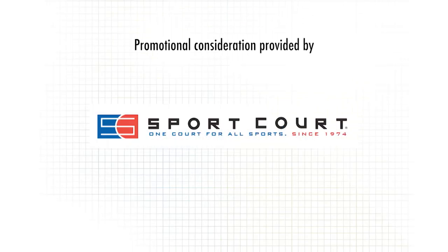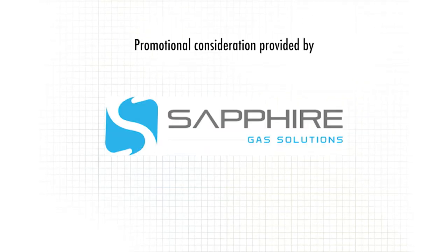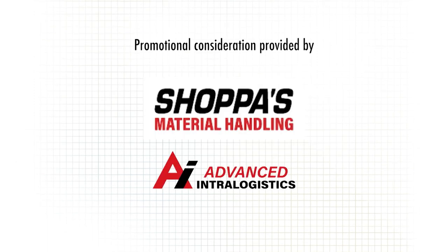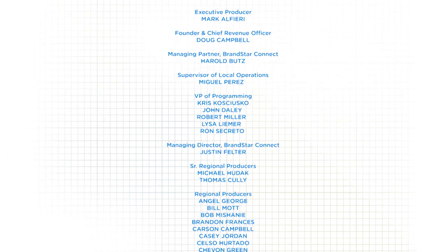Thanks for watching Inside the Blueprint. For more information on any of the products you saw today, or to find out how to become part of the show, please visit insidetheblueprint.com. We'll see you next time.